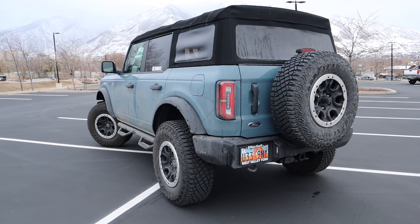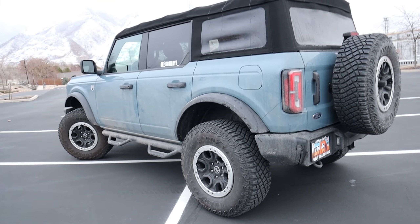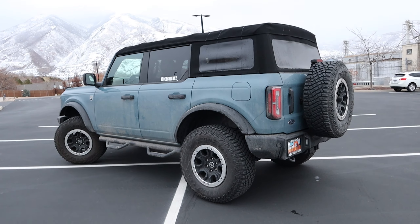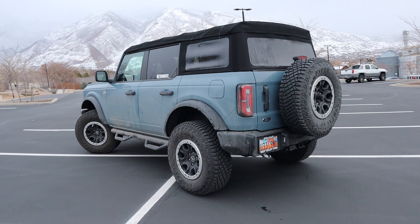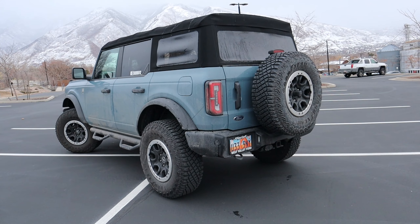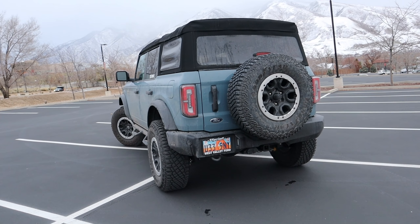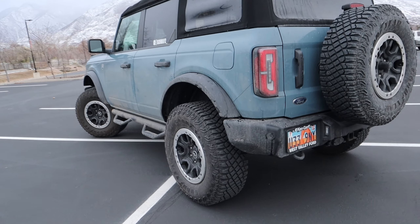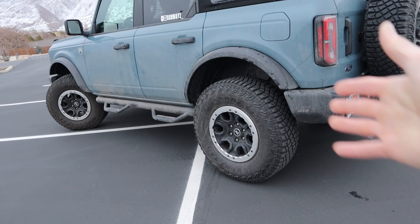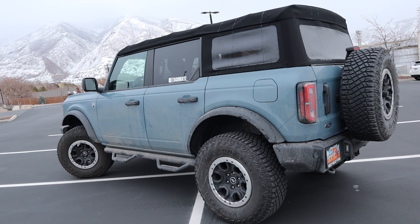I've only done a couple of small things to it, the main one being the wheel and tire setup and the suspension. My Big Bend trim level didn't come with the Sasquatch package. The main reason I didn't choose that package is I wanted to be one of the earlier ones to get the vehicle, and the Sasquatch package was kind of a bottleneck — I probably would have had to wait another six months to a year. So I decided to just pick the standard wheel and tire package, about 32–33 inch wheels, and run with it.